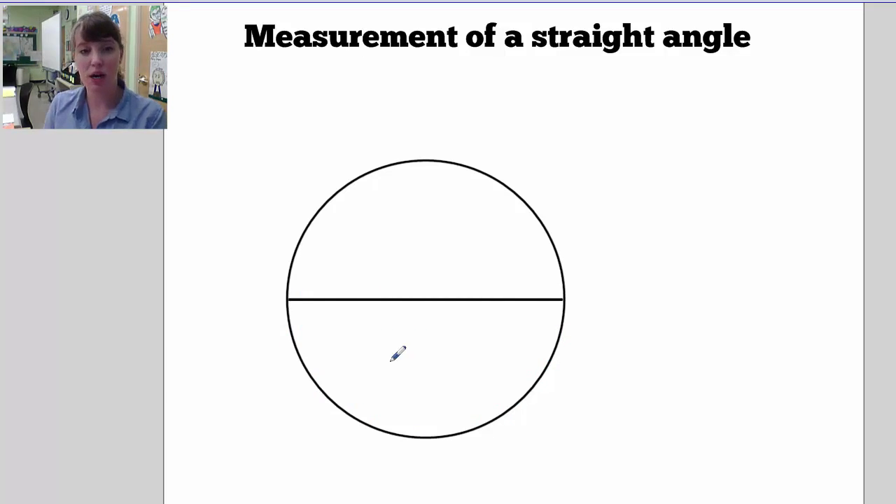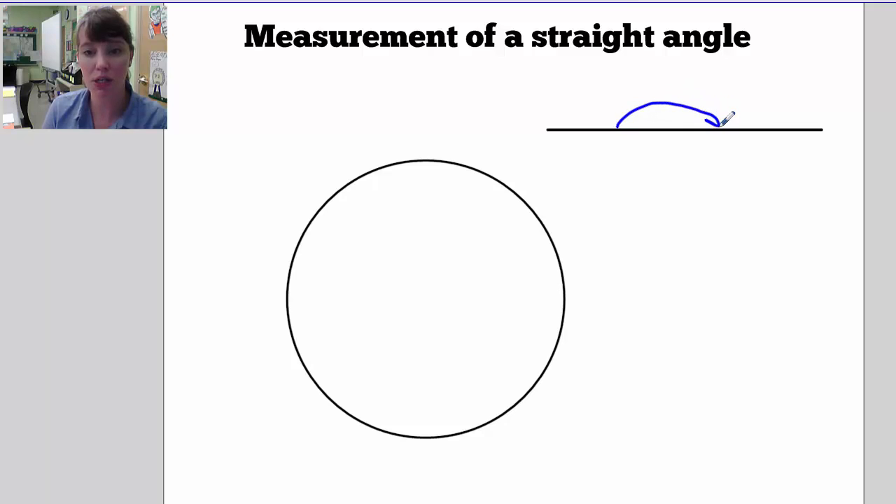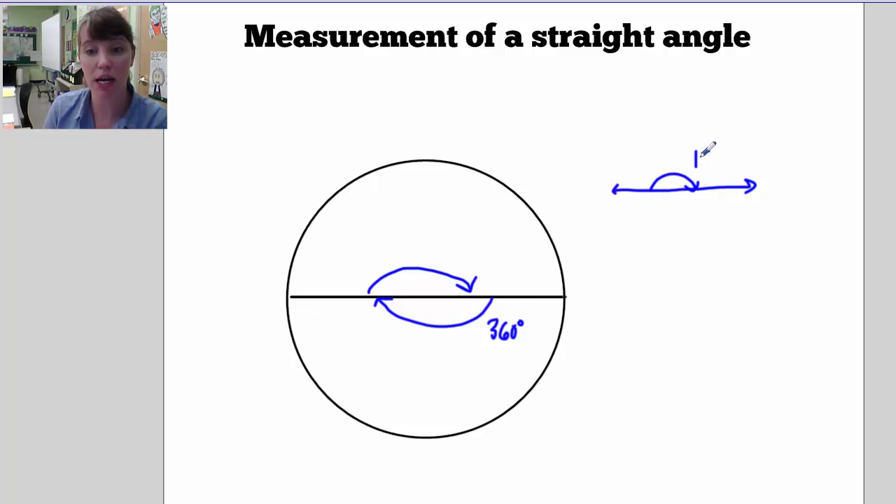First let's talk about the measurement of a straight angle. A straight angle is just a straight line. If I had a protractor and measured an angle from here to here, since a straight angle is half of a circle, and we know that the entire circle is 360 degrees, then half of that would be 180. So a straight angle or a straight line has the measurement of 180 degrees.